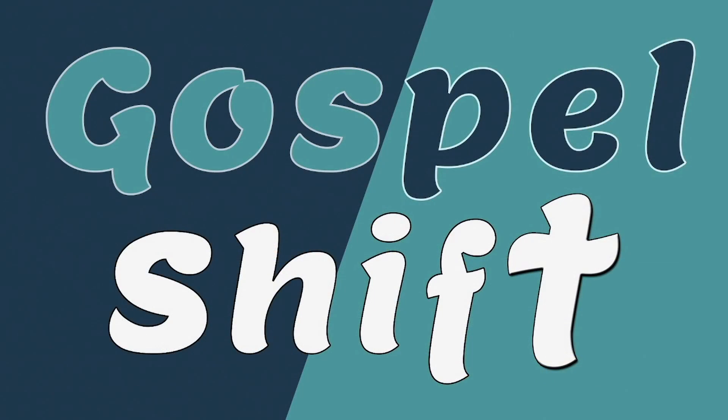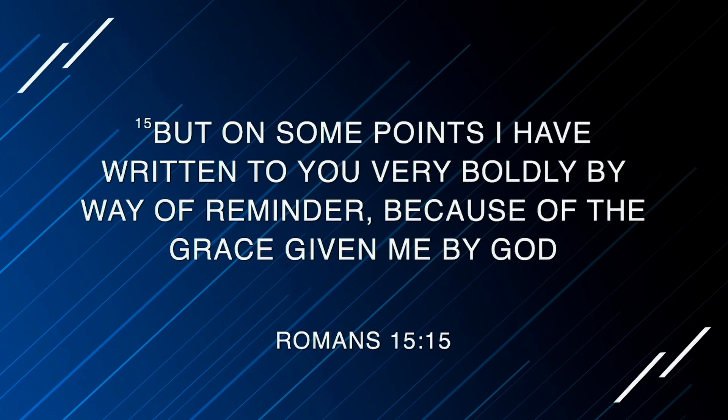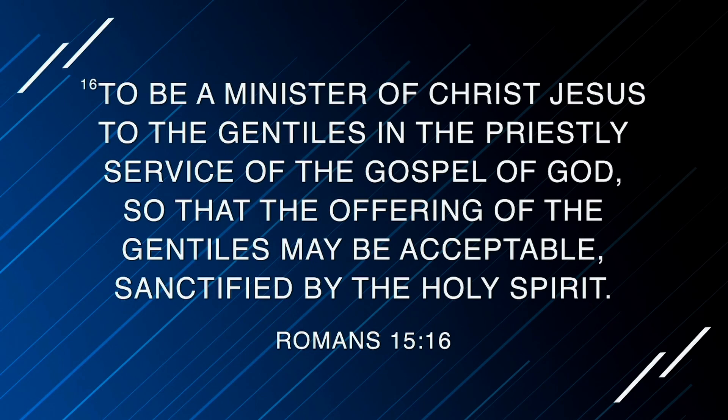If you have your Bibles or devices, we're going to be in Romans chapter 15, starting in verse 14. Paul writes: 'I myself am satisfied about you, my brothers, that you yourselves are full of goodness, filled with all knowledge and able to instruct one another. But on some points I have written to you very boldly by way of reminder because of the grace given to me by God, to be a minister of Christ Jesus to the Gentiles in the priestly service of the gospel of God, so that the offering of the Gentiles may be acceptable, sanctified by the Holy Spirit.'